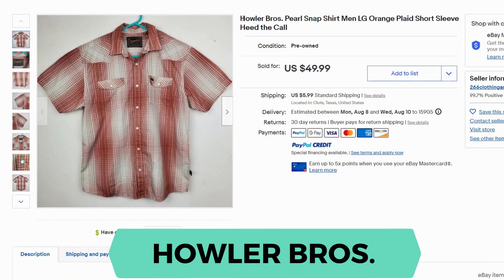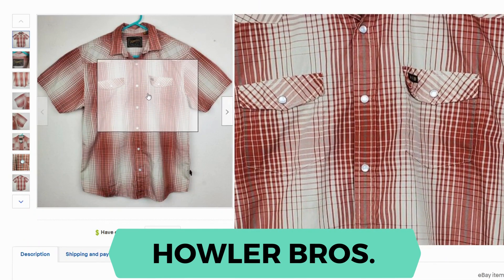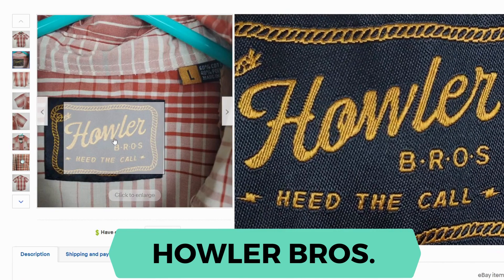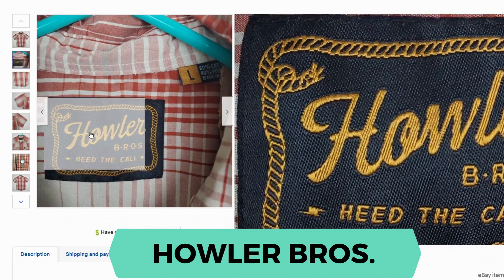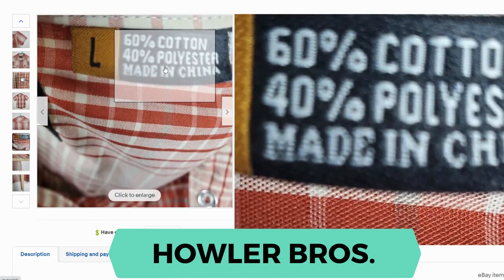Next is Howler Bros. This button-up shirt is orange plaid short sleeve. It sold for $49.99 and $5.99 shipping. You'll notice here it has the pearl snap feature again. Here's our label and here's a close-up of that pearl snap. This shirt is 60% cotton and 40% polyester.